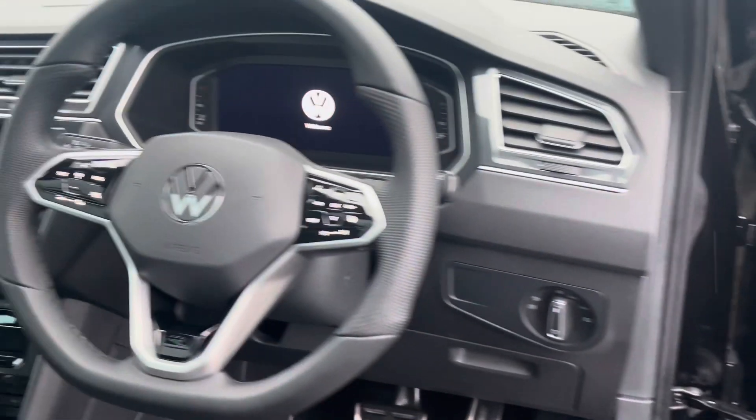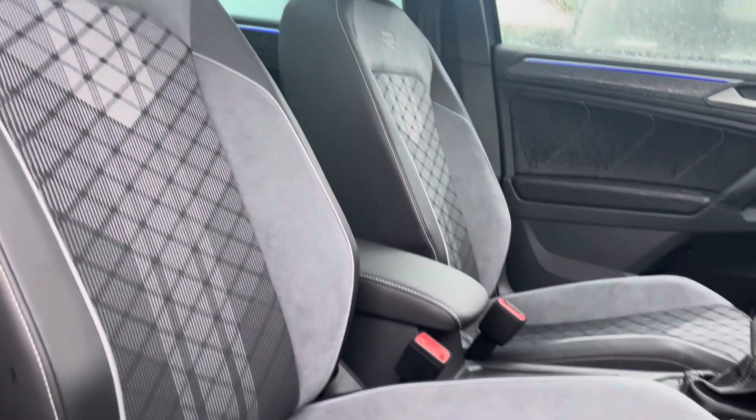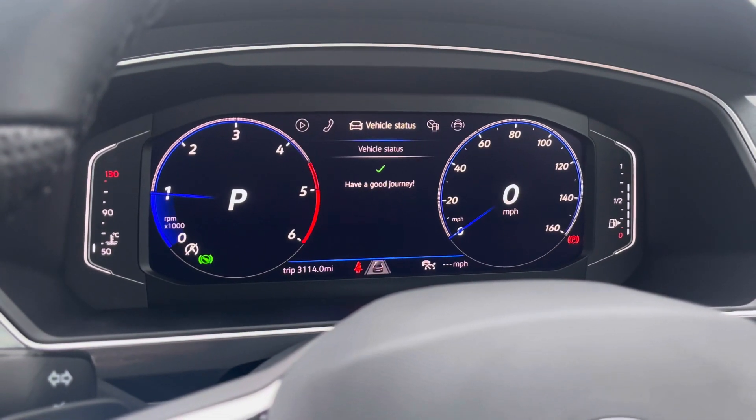Moving into the front cabin, which benefits greatly from having the optionally upgraded panoramic sunroof just above head. Both the driver and front passenger will benefit from these fantastic R-Line heated front seats. The driver will also enjoy this heated leather-trimmed multifunctional steering wheel, which you can use to control settings on the digital dash like vehicle status checks,